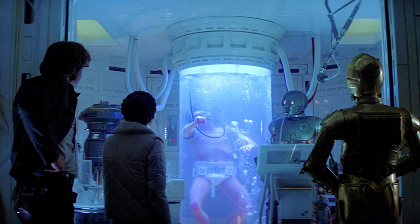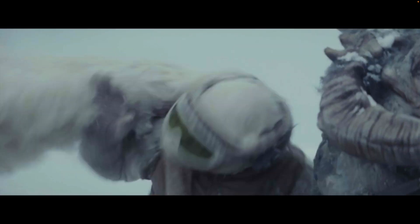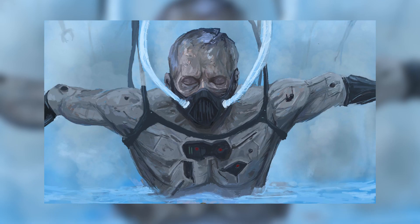We were first introduced to a mysterious tank filled with semi-clear liquid after Luke was attacked by a wampa ice creature on Hoth. Let's dive into six cool facts about this strange healing liquid called bacta that you may not know.